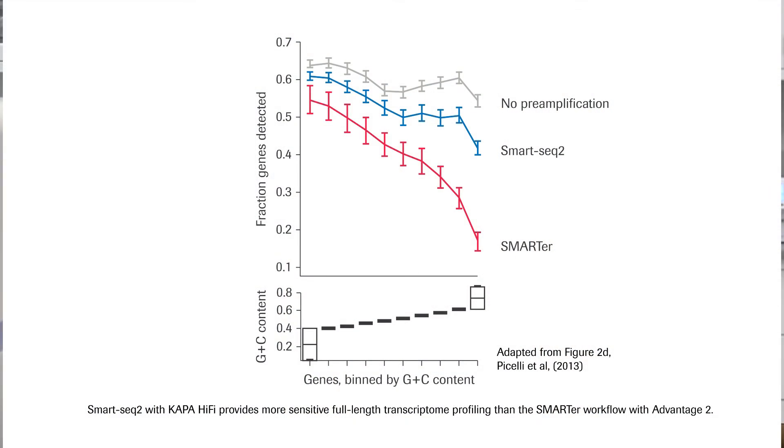Kappa HiFi also increases the efficiency of single-cell transcriptomics when used for the pre-amplification of SmartSeq libraries. This is because it eliminates the need for bead purification of reverse transcription reactions prior to cDNA amplification, increases the efficiency of coverage for GC-rich regions, and yields longer cDNAs.